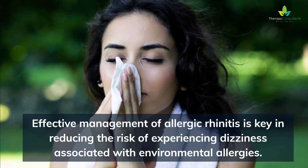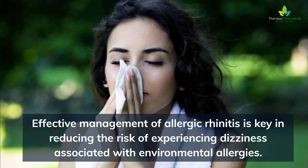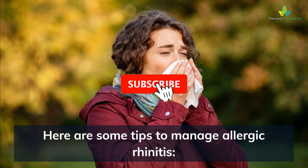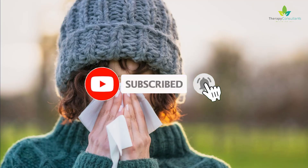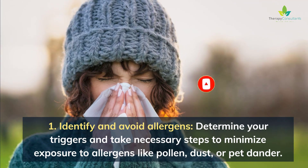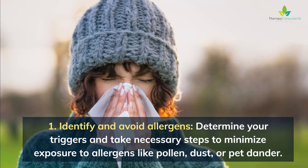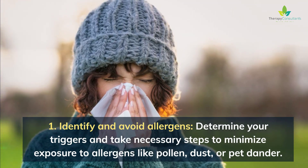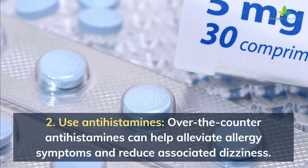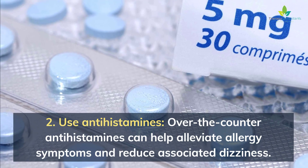Effective management of allergic rhinitis is key in reducing the risk of experiencing dizziness associated with environmental allergies. Here are some tips to manage allergic rhinitis. 1. Identify and avoid allergens — determine your triggers and take necessary steps to minimize exposure to allergens like pollen, dust, or pet dander. 2. Use antihistamines — over-the-counter antihistamines can help alleviate allergy symptoms and reduce associated dizziness.